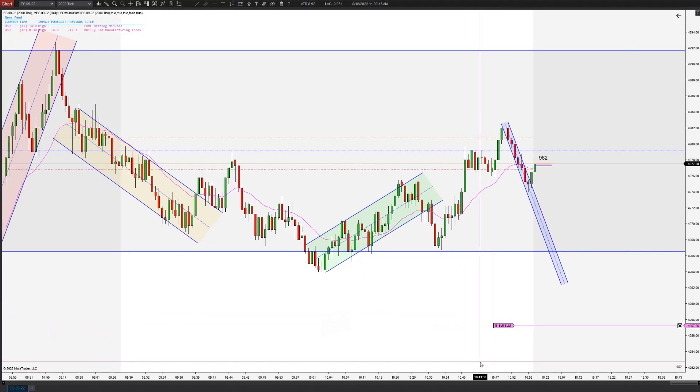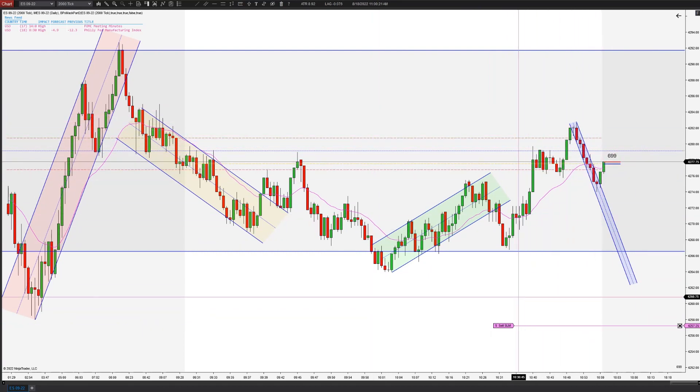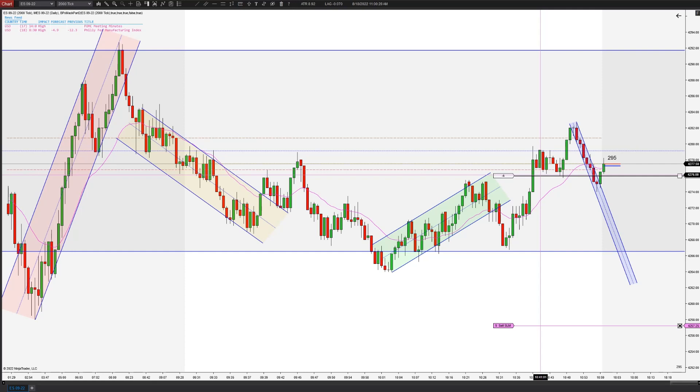Go ahead and put my order in. We pushed down first entry, pushed down second entry, right into that EMA. This looks like a potential reversal pattern. Let's see how this bar closes.